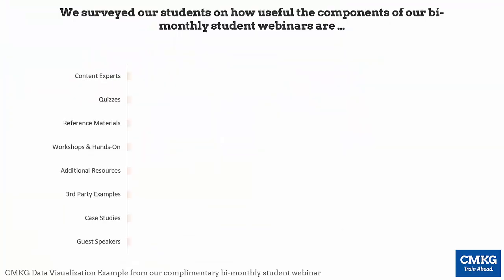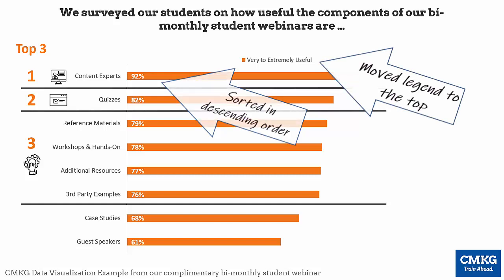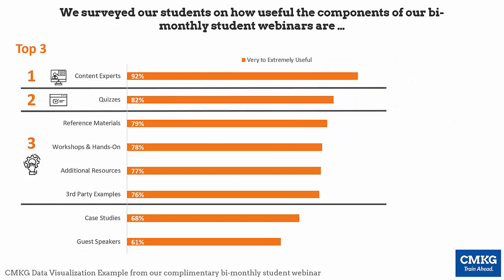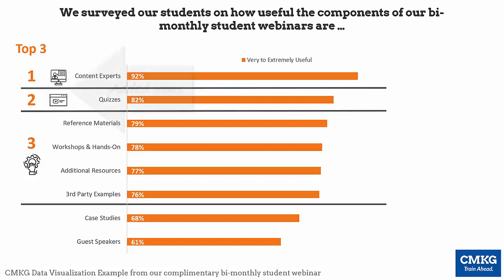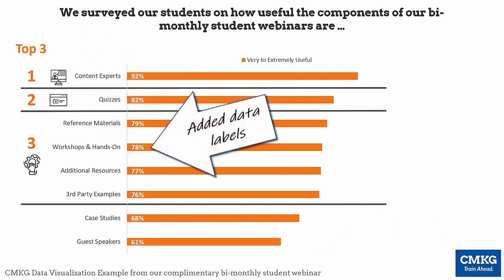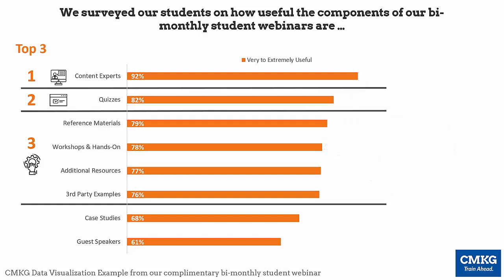What I've done here is sorted in descending order based on very to extremely useful. I moved the legend to the top and only included the very to extremely useful results. I changed the title to reflect the most useful components of the webinar, added icons, removed the y-axis and added data labels to show the numbers. I also changed the color from blue to orange, because orange really emanates excitement — and we're really excited about how positive and useful these student webinars are.